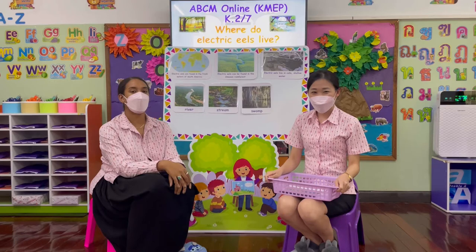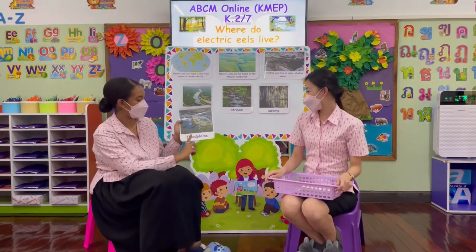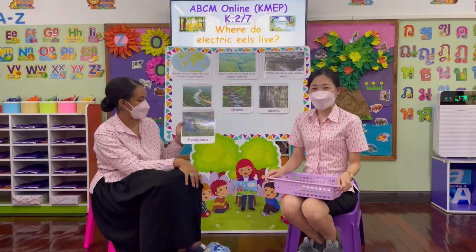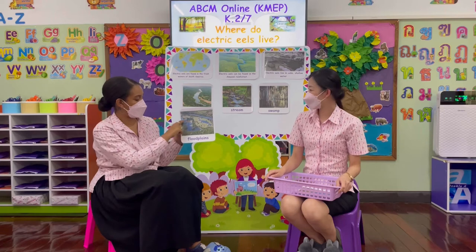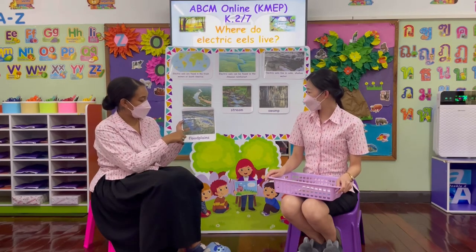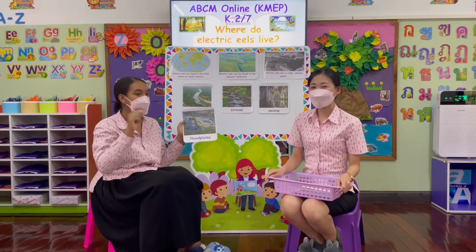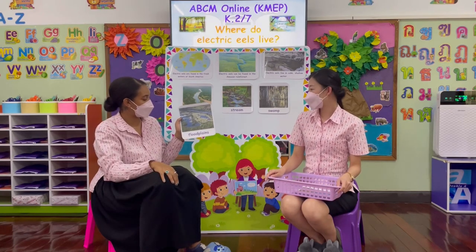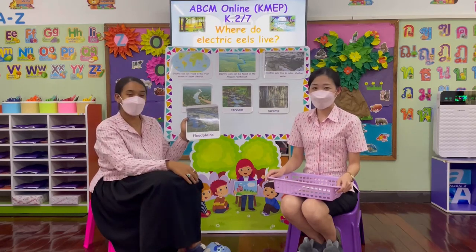Place number four: here we have flood plains. Flood plains is a grassy area that has been flooded by the rainfall. This is a very muddy and dark, shallow piece of water that electric eels love to live in. Flood plains.